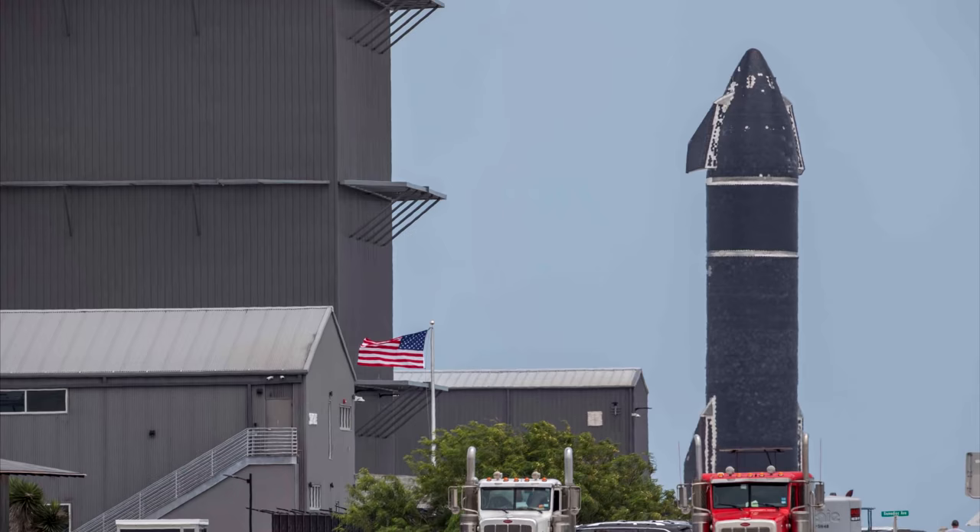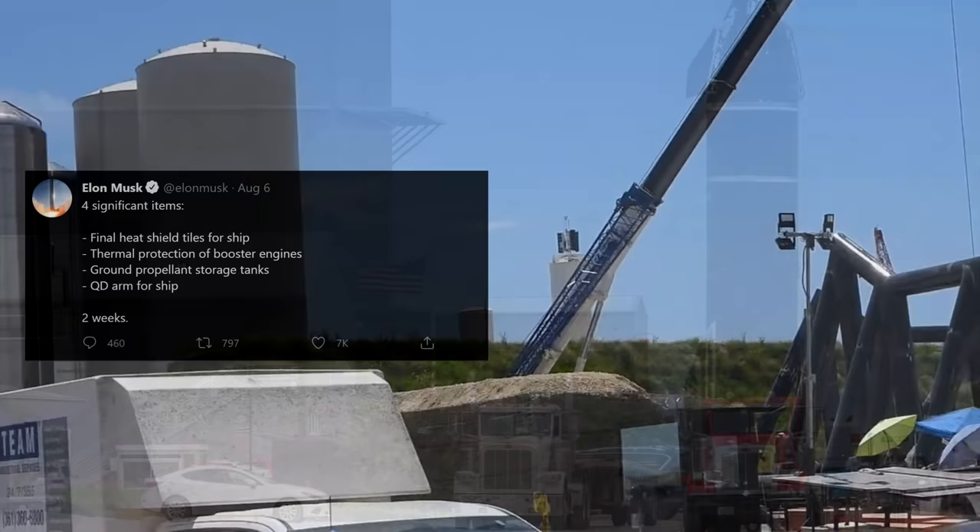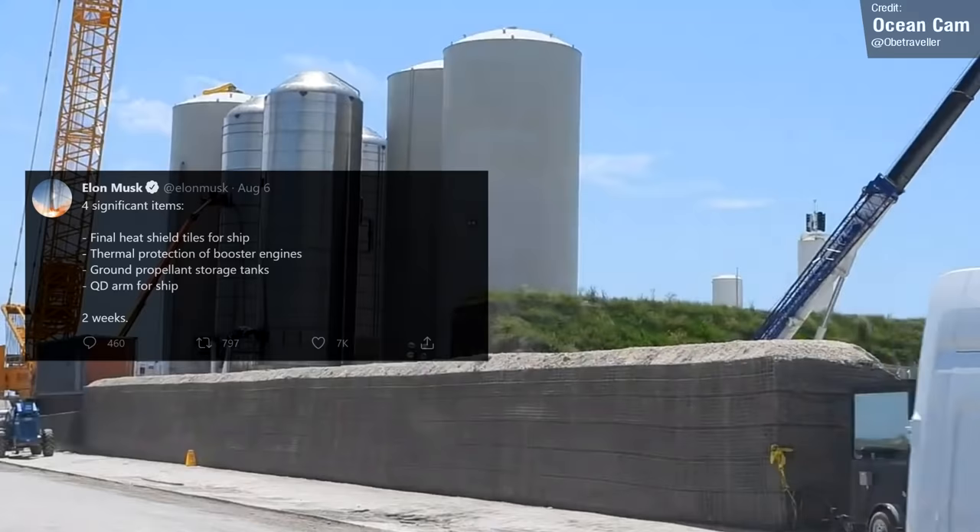According to Elon, the four most significant items on the to-do list are to finish adding the remaining TPS tiles to Ship 20, install thermal protection for the booster engines, complete the ground propellant tanks, and finish the quick disconnect arm for the ship.